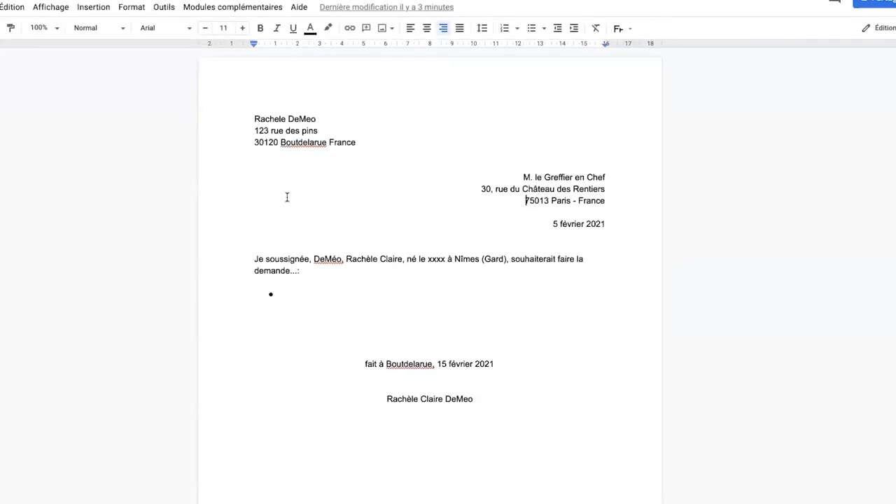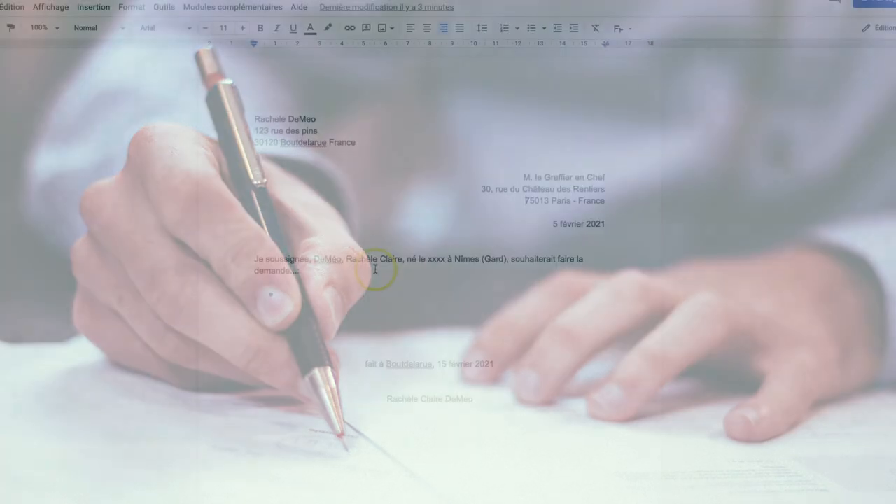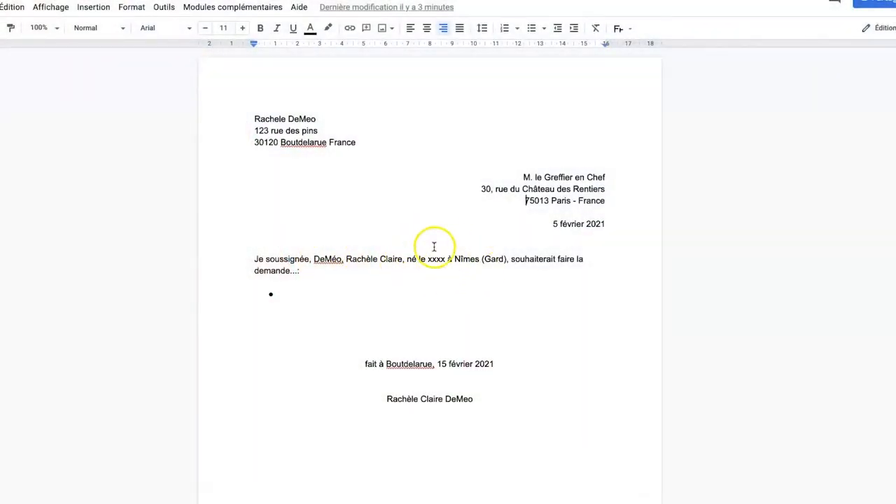If you're making a request — for example, a copy of your marriage certificate — start your letter with your name and address, then the recipient's address, then the date. Use je soussigné to introduce yourself: your name, date of birth, and place of birth, followed by souhaiterais faire la demande — 'I would like to make the following request.' At the bottom, include where you wrote the letter, the date, your signature, and your name.